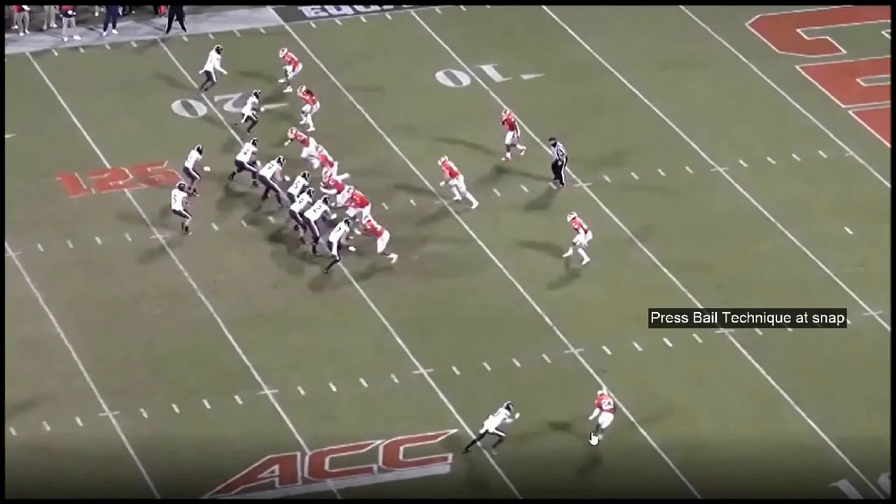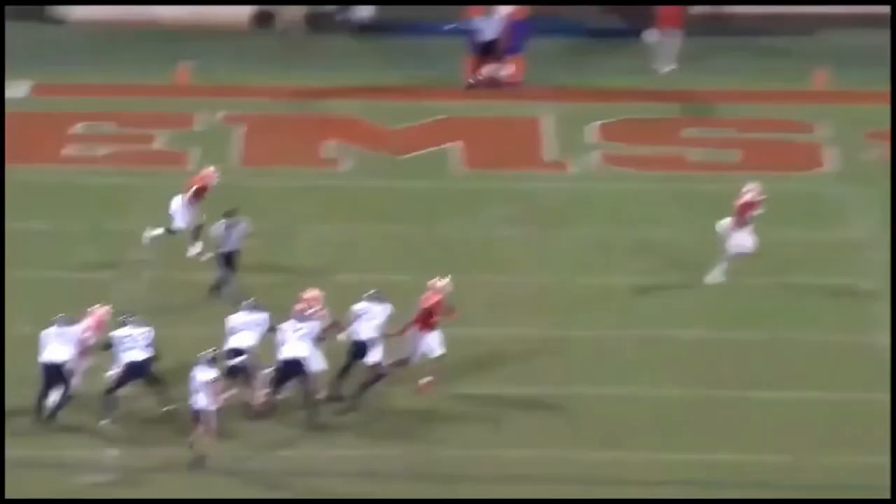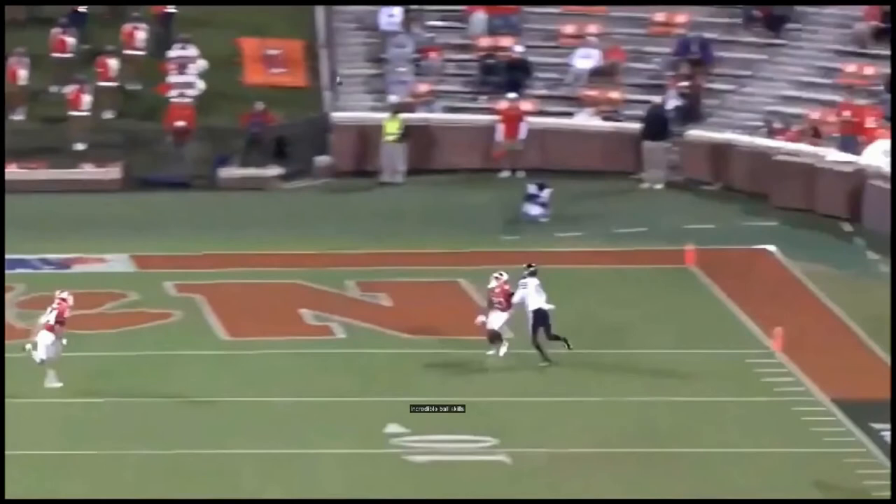Here's a bonus for you. Similar concept — the strong side safety helps with inside leverage. No play fake, and the tight end stays in the block. Booth does a great job of staying on top of the route and makes a spectacular one-handed interception against a substantially bigger opponent.